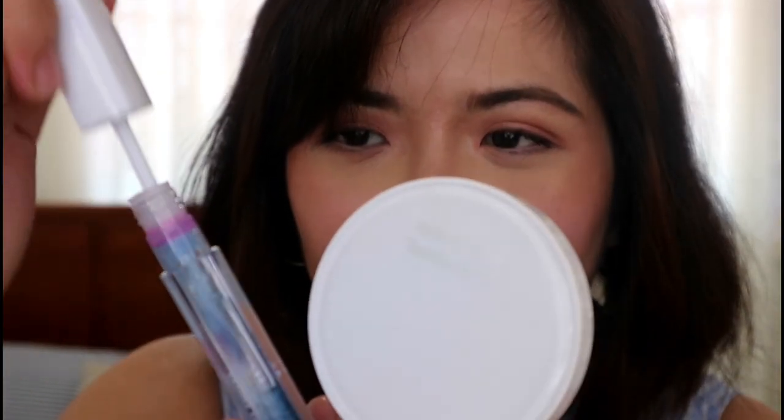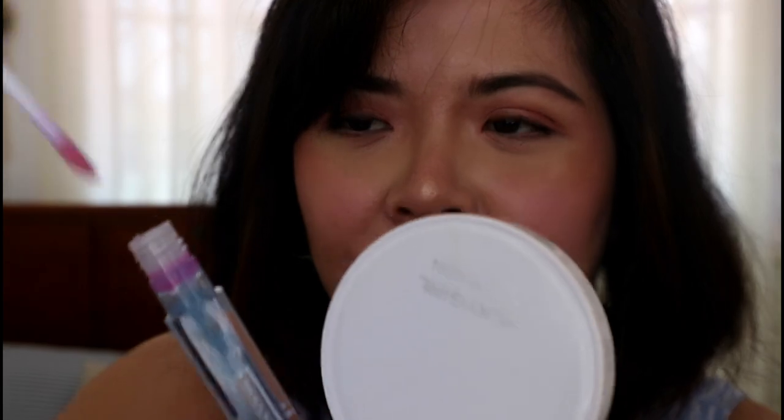I'm applying it to my lips now — no lip product on at all, just plain lips. It smells so sweet, fitting for the name 'Sherbet.' Although it doesn't pick up a lot of product at once, so you have to go back and dip the applicator again. It's getting color — nice!